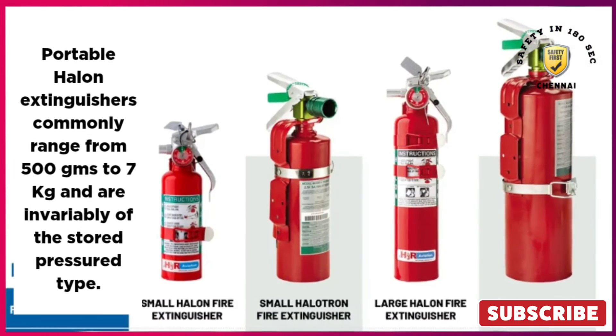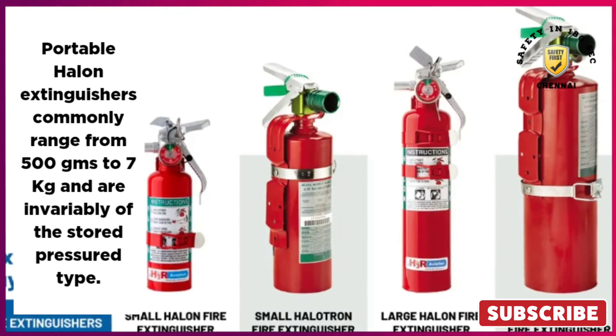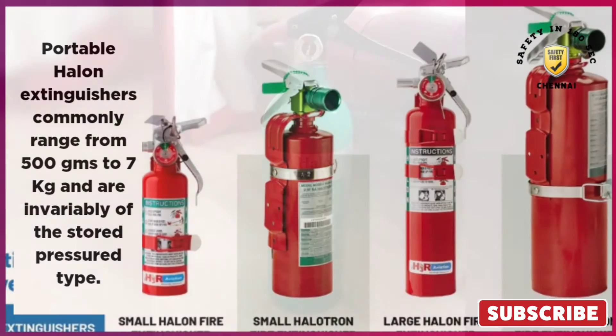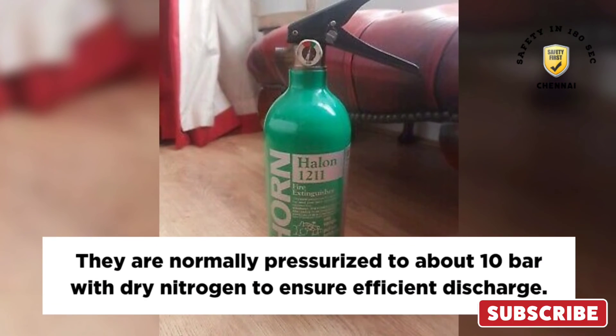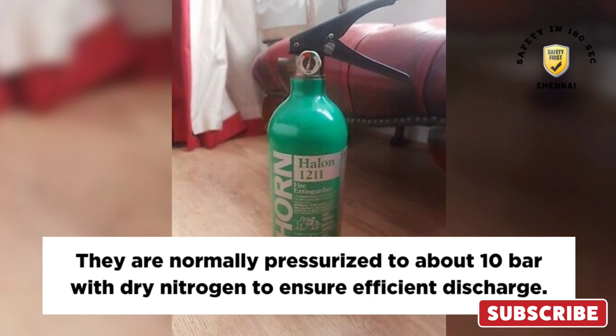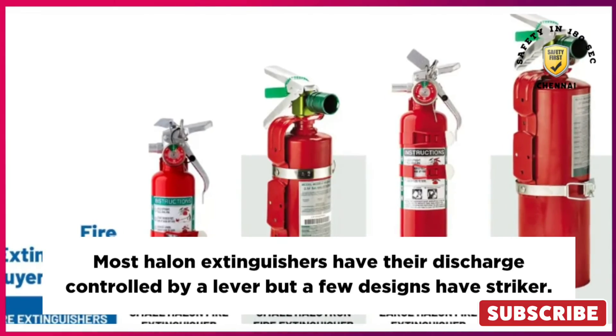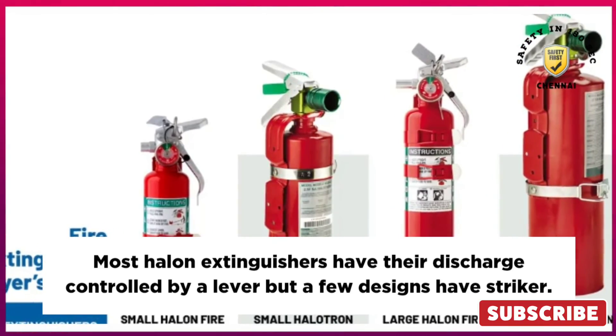Portable halon extinguishers commonly range from 500 grams to 7 kilograms and are invariably of the stored pressure type. They are normally pressurized to about 10 bar with dry nitrogen to ensure efficient discharge. Most halon extinguishers have their discharge controlled by a lever, but a few designs have a striker.